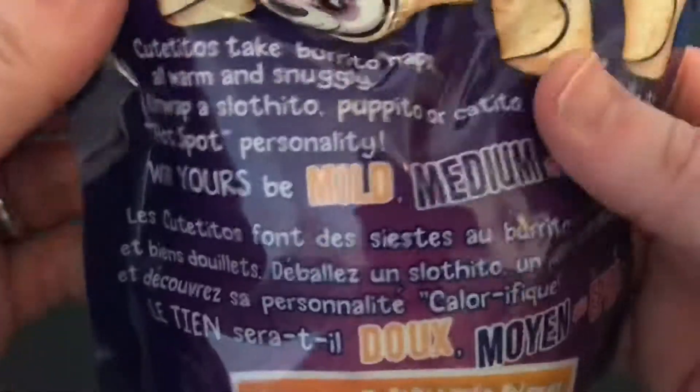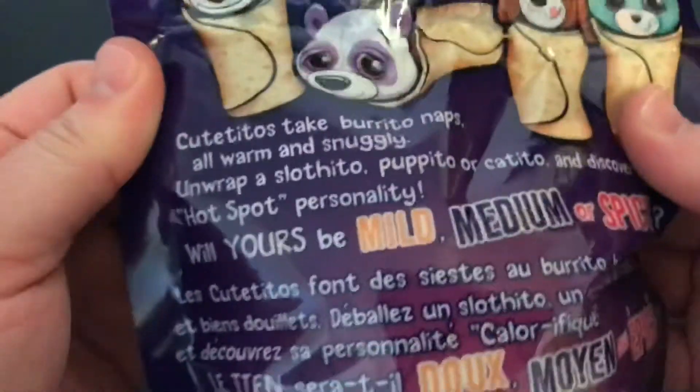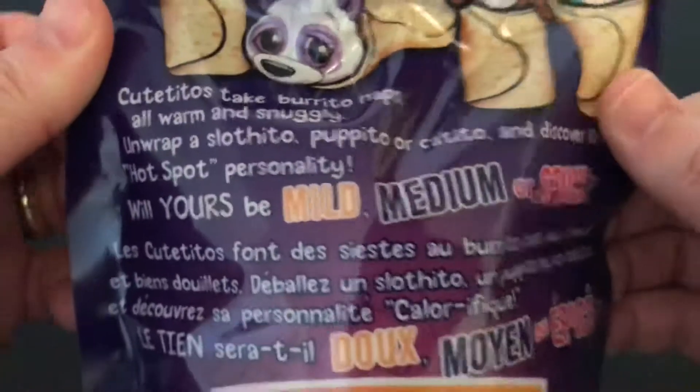Here on the back it talks about the different animals you can get, whether they'll be mild or medium or spicy. I guess there's a sloth or a puppy or a cat.